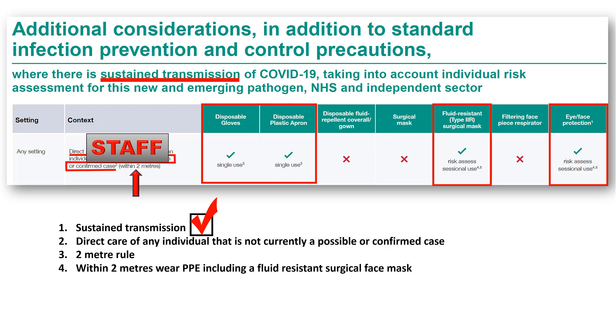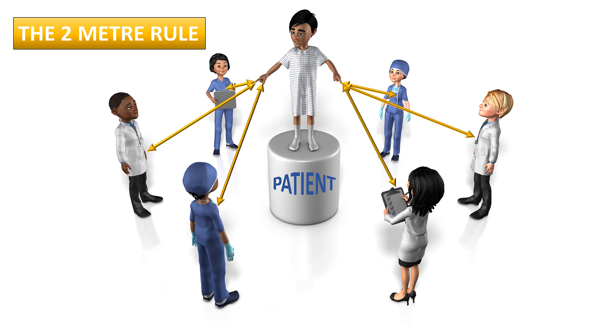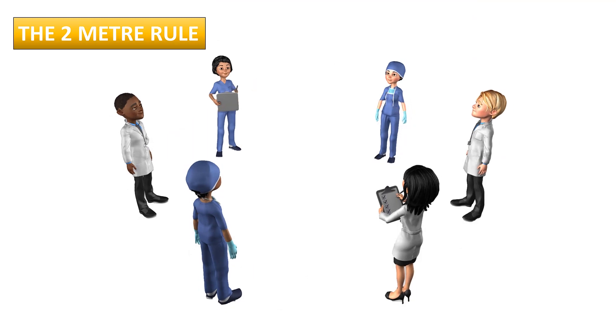Staff naturally work as teams, often in close proximity — less than 2 meters apart — for prolonged periods of time. Asymptomatic staff, as would be expected, have tested positive for SARS-CoV-2 virus. Therefore, should the 2-meter rule on PPE not also be applied between staff? Staff are good at observing the 2-meter rule with patients, but apply the rule poorly between themselves.